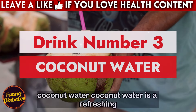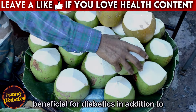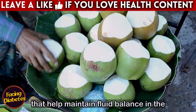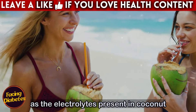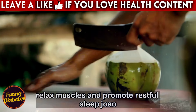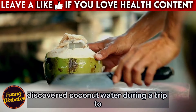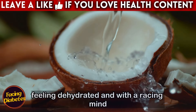Drink number three: coconut water. Coconut water is a refreshing and nutritious drink that can be extremely beneficial for diabetics. In addition to being an excellent source of hydration, coconut water contains natural electrolytes that help maintain fluid balance in the body. This drink is especially useful for those looking for a peaceful night's sleep, as the electrolytes present in coconut water — such as potassium and magnesium — help relax muscles and promote restful sleep.